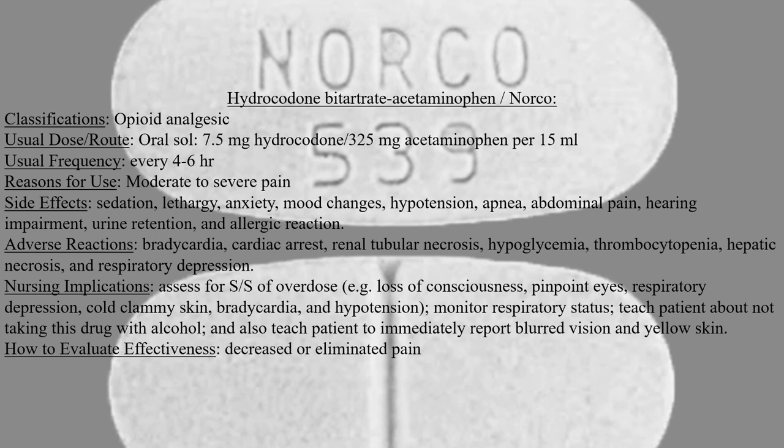Monitor the patient's respiratory status, teach the patient about not taking this drug with alcohol, and also teach the patient to immediately report blurred vision and yellow skin. This medication is deemed effective when it causes a decrease or eliminates the pain.